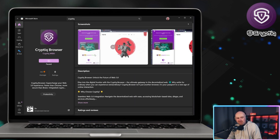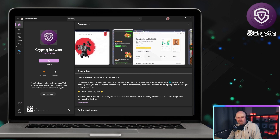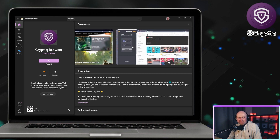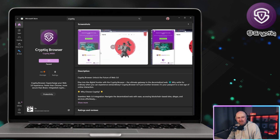It kind of blew me away because you've got Coyote on here, which is a good plug, you've got Mars Swap, and you've got the Shiba Inu ecosystem here. It's just really bullish on the Shibarium and Shiba community in general, and it's up there where anyone can be downloading the Cryptic browser.